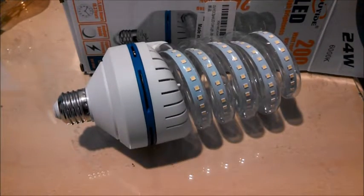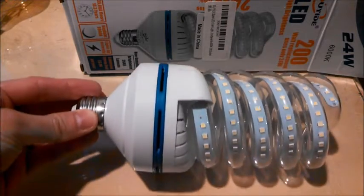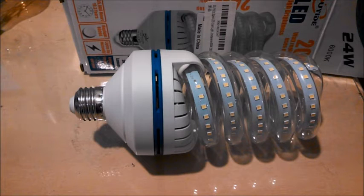Hey everyone. This is a rare and interesting LED bulb by OYIDE that you probably don't see too often. It's an LED bulb in the shape of the spiral of a CFL bulb, and it's actually designed to replace a CFL. And believe it or not, there's actually some sense to it.